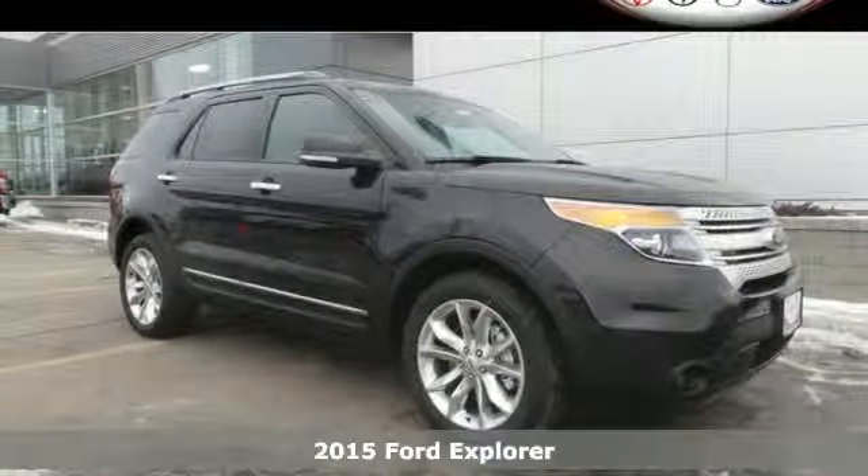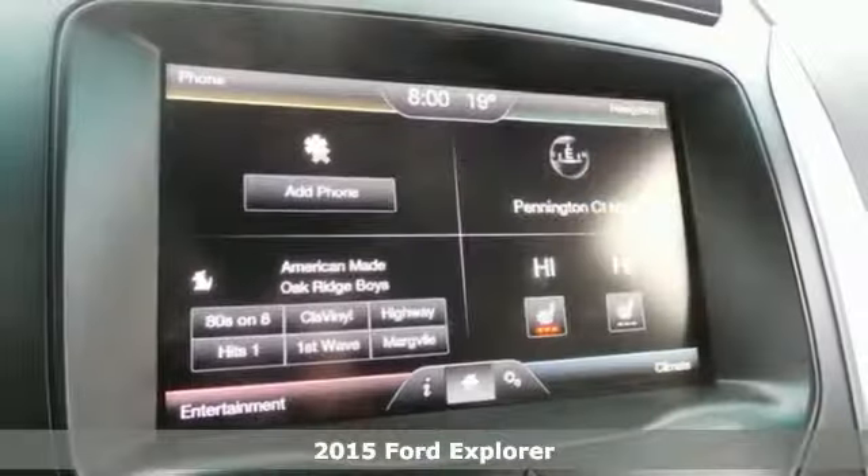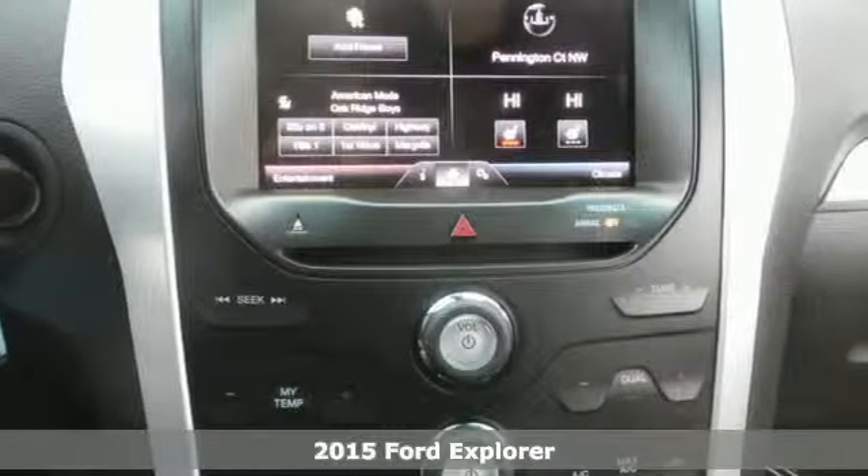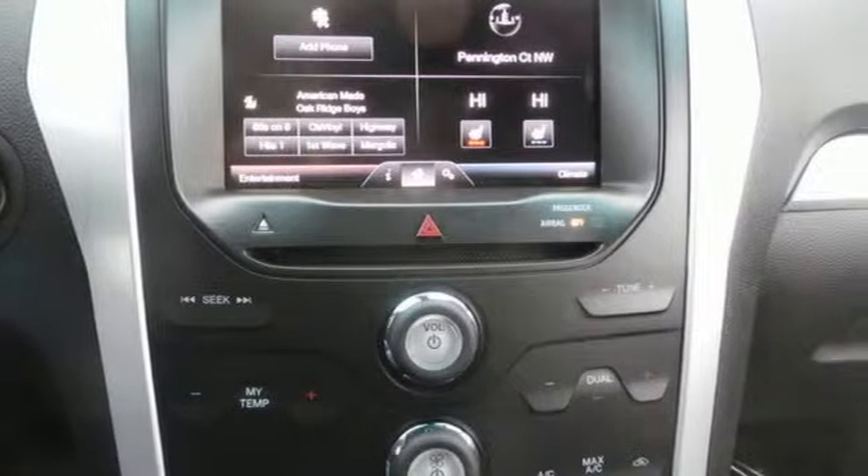It's a 2015 Ford Explorer XLT. Its legendary performance and eye-catching design give you presence on the road, while its host of convenient features means you never have to compromise.